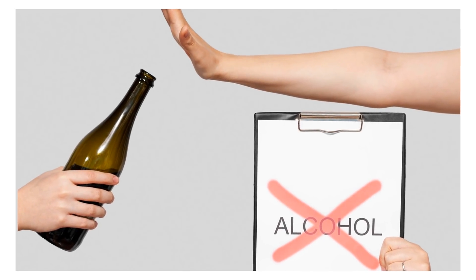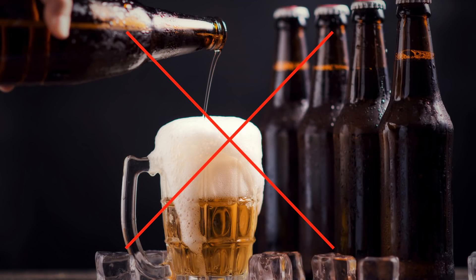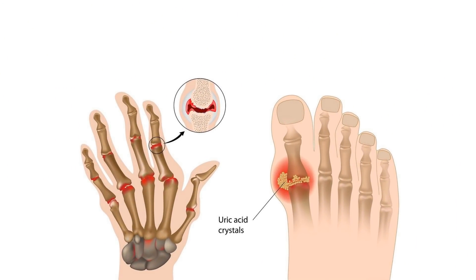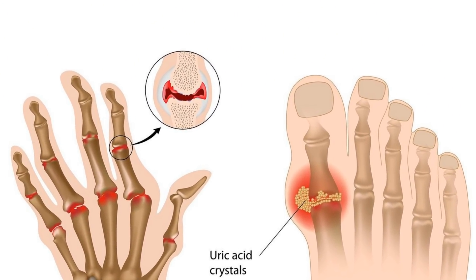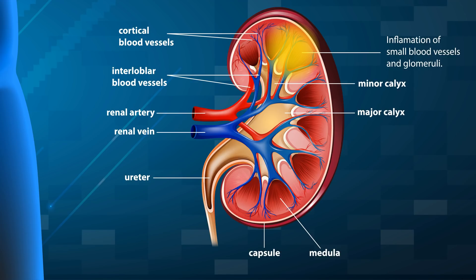Avoid alcohol. Drinking alcohol and beer, which are also high in purines, can make you more dehydrated and can trigger high uric acid levels. This happens because your kidneys must first filter out products that occur in the blood due to alcohol instead of uric acid and other wastes.